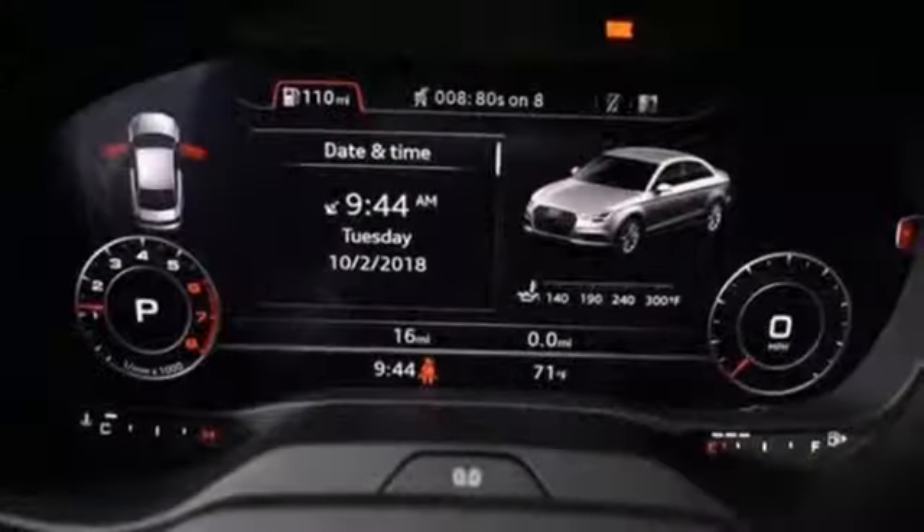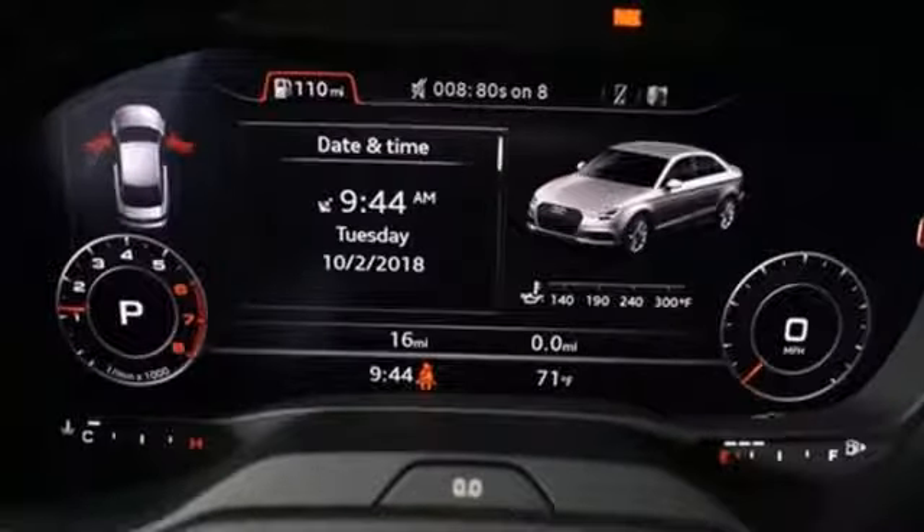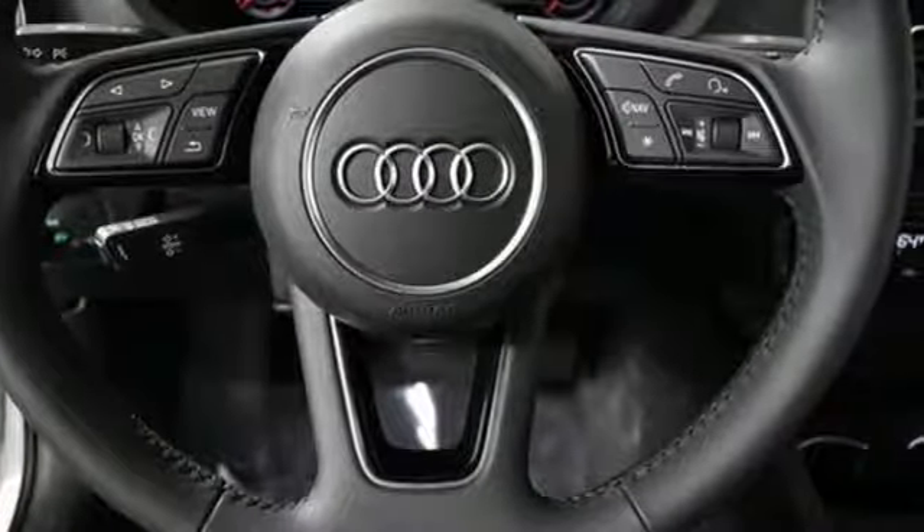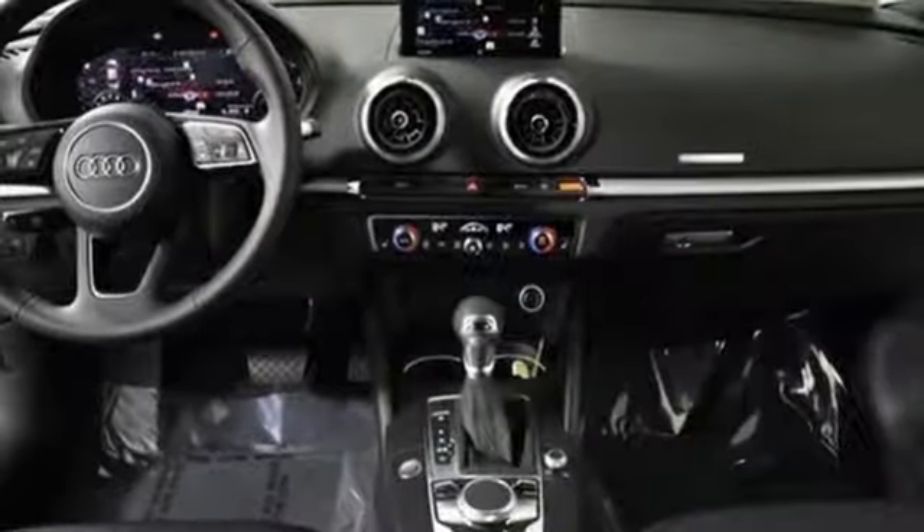Road and Track points out that inside the A3 sedan's cabin lives up to every expectation you might have based on prior experience in modern Audis. Audi doesn't follow trends — it sets them.